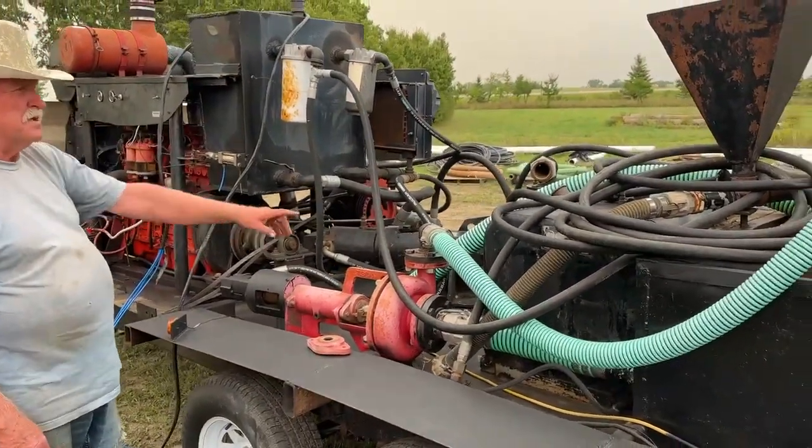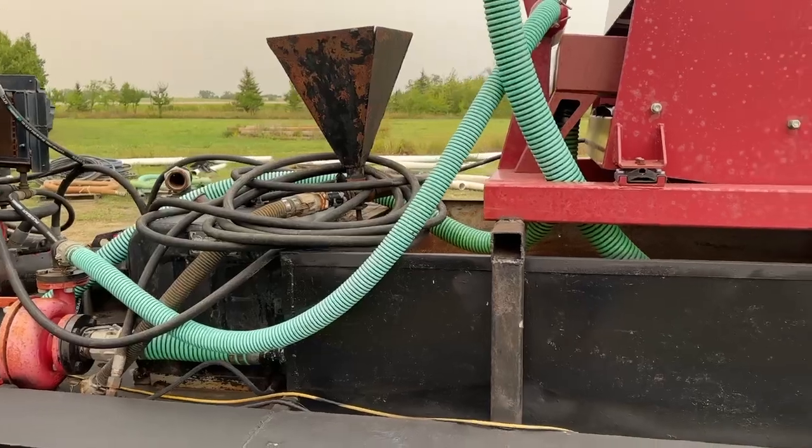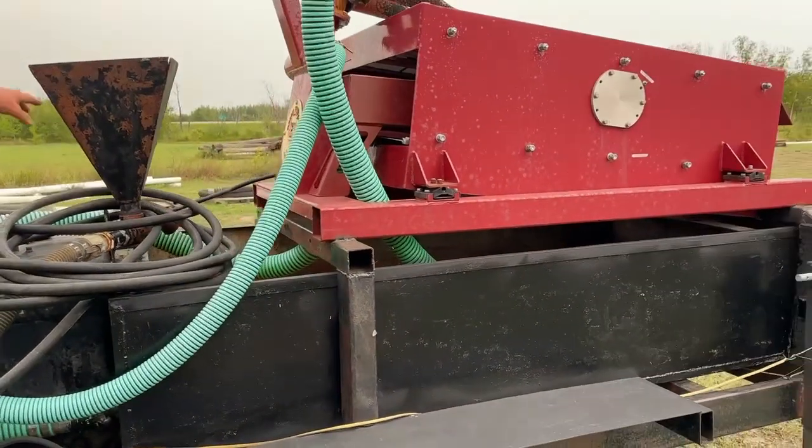Hydraulic oil reservoir, mud mixer, and dry grout in there.